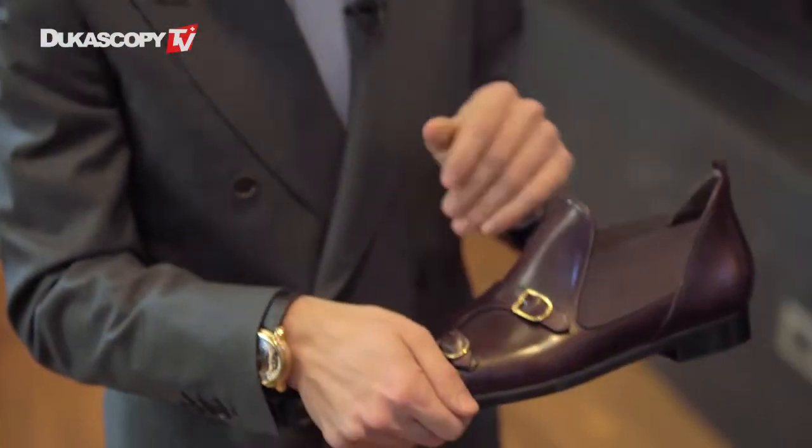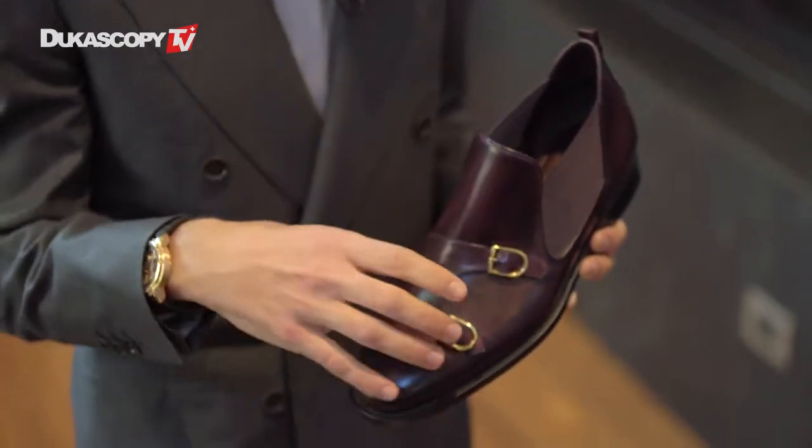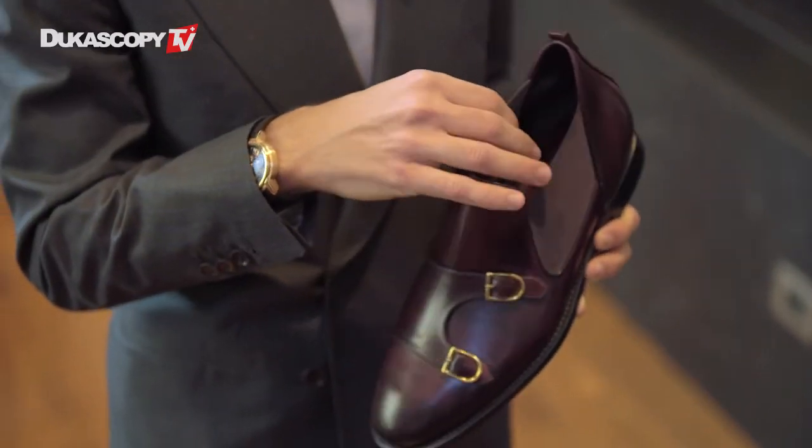We decided to take those indoor shoes and create them for the outside. We introduced elements like elastic bands and double buckles, which are typically functional, but we wanted to make them more aesthetic. Every shoe has a particular feature that makes it a little bit unique and iconic — classical with a twist, as we say.